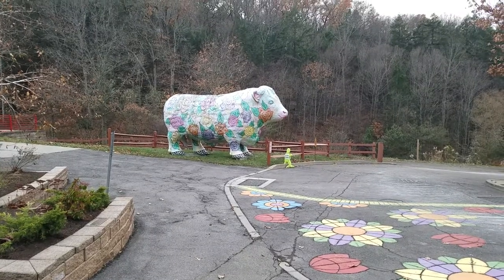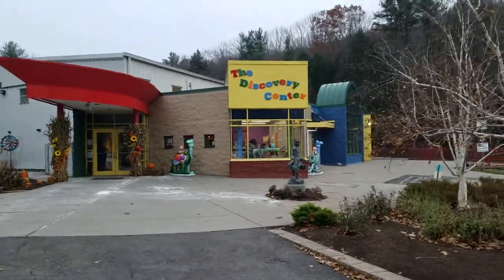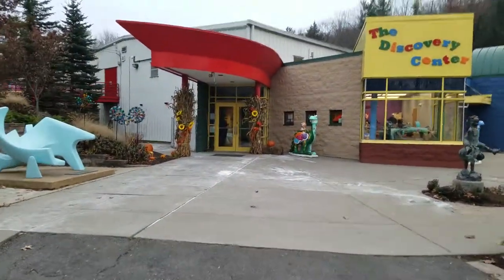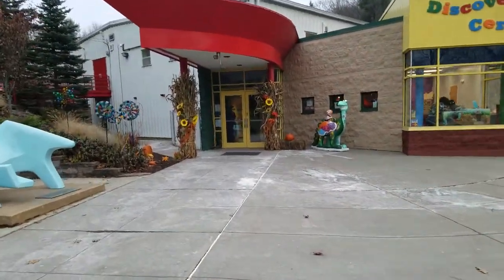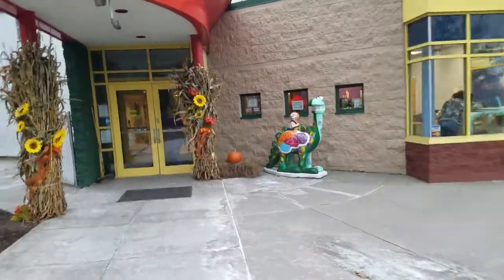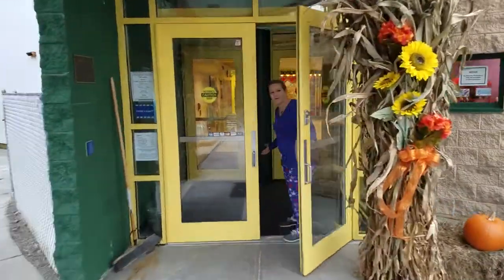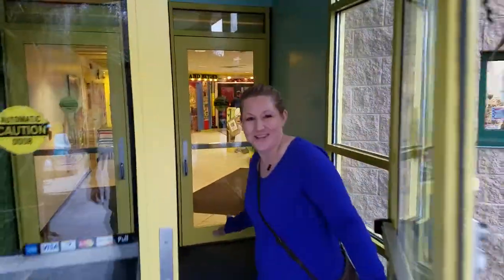I'm going to take you on a little walking tour of the Discovery Center in Binghamton, New York. This is our front entrance. Welcome to the Discovery Center.